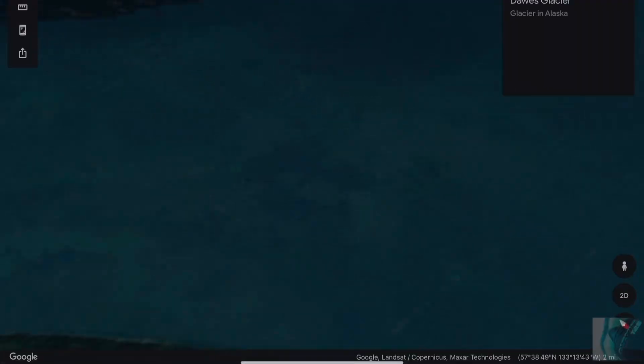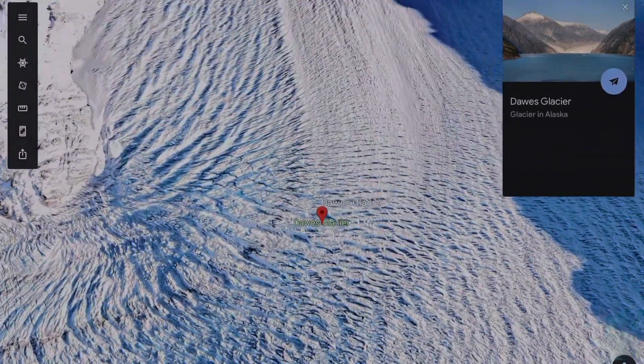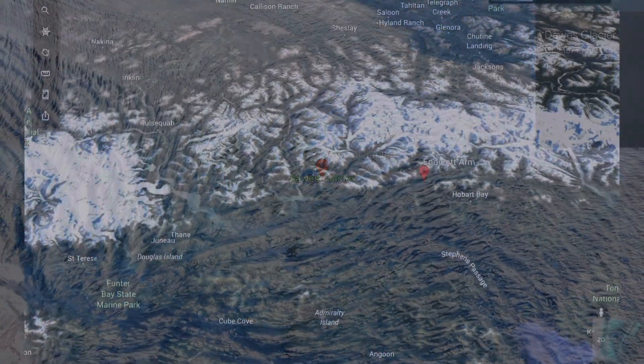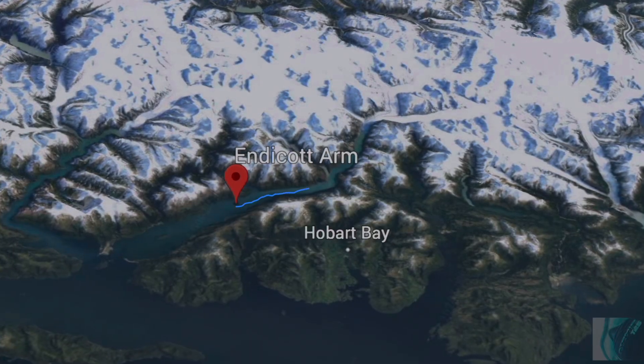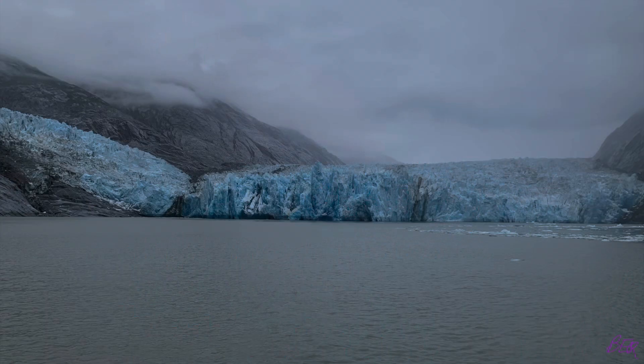Cruising up a fjord towards a glacier is amazing. This was our route into the Endicott Arm and then back out towards Juneau. The different shades of blue in the ice is like nothing you've seen in a Crayola box. We stayed on the ship; they went on the smaller boat.